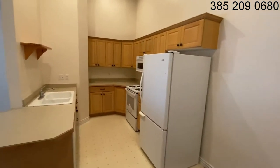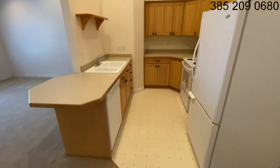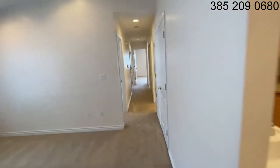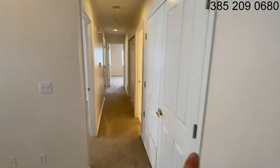We've got a nice dishwasher and disposal in the kitchen, freezer on bottom refrigerator. Down the hallway, this is the water heater and furnace.